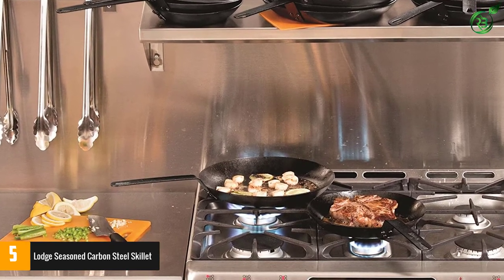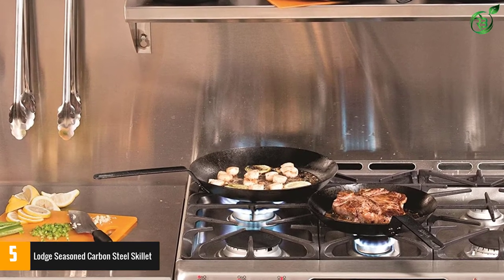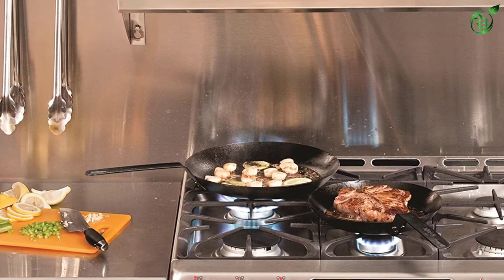It's a great alternative for those who dislike nonstick coatings but want a good option for cooking sticky foods like eggs.